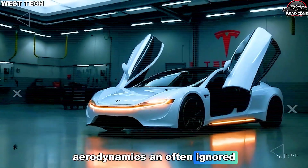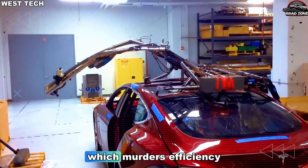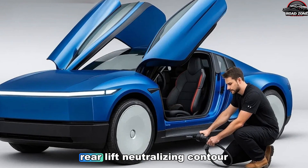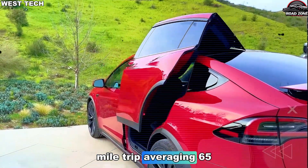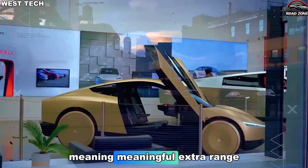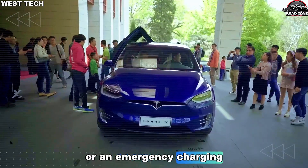Aerodynamics — an often ignored category for low-price EVs — received a surprising amount of Tesla's attention. Instead of chasing race-grade downforce, which hurts efficiency, Tesla focused on shaping a 0.22–0.24 drag coefficient, supported by a subtle rear lift-neutralizing contour. Over a standard 180-mile trip averaging 65 mph, that difference compared to a 0.26 drag profile saves 7–11% energy, meaning meaningful extra range. For road-trippers traveling through long, empty stretches of New Mexico or Oregon, those miles can save a detour or an emergency charging stop.